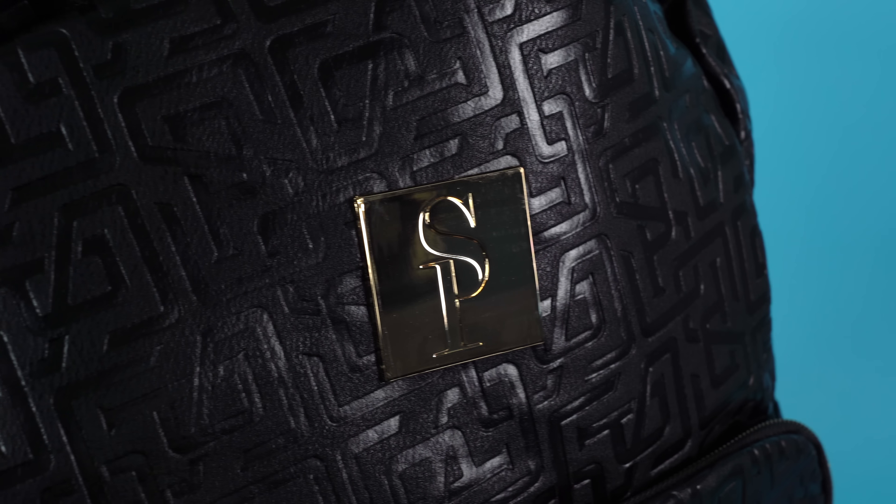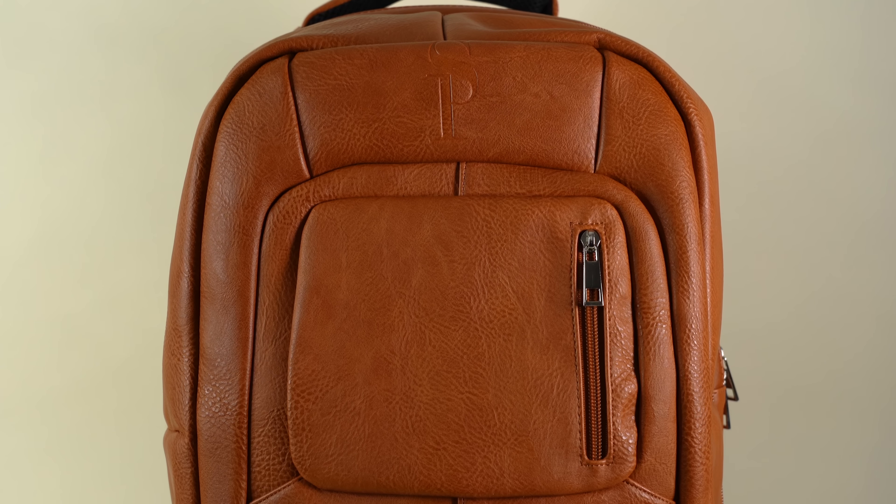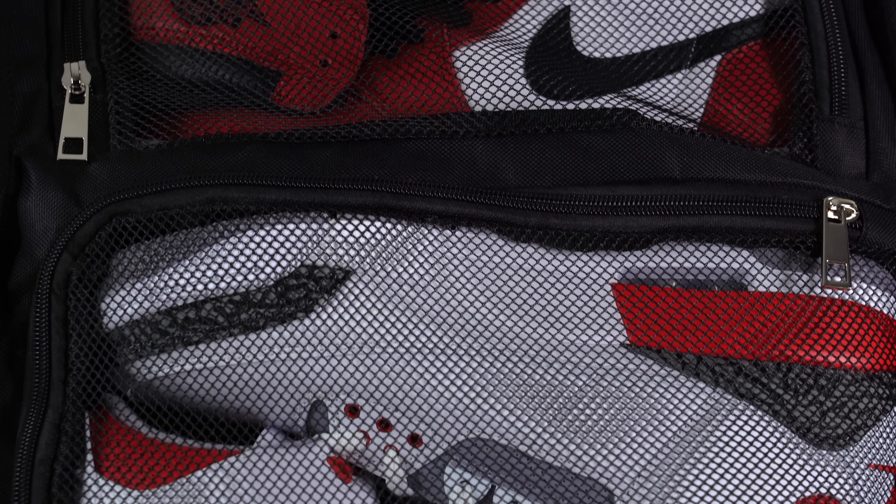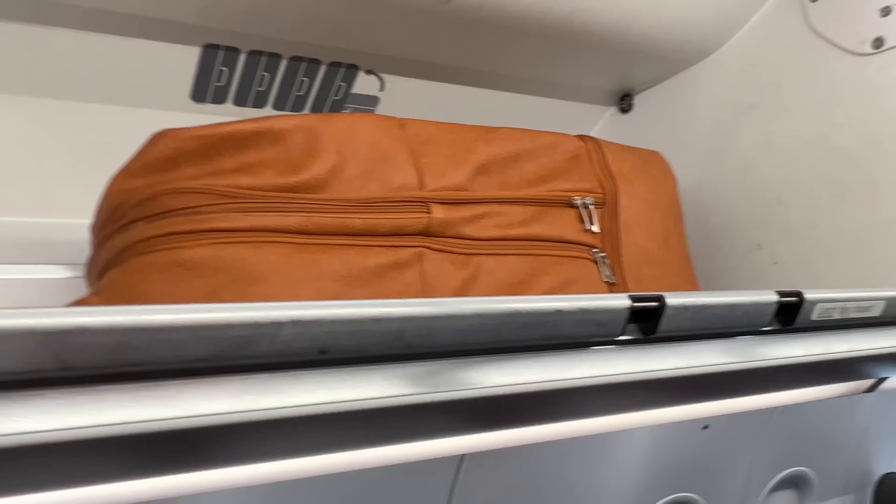But first, I want to give a huge thank you to the sponsor of today's video, SoulPremise. SoulPremise makes some of the best bags out there, and they're all specifically designed to carry your sneakers in style and safely. SoulPremise bags are TSA approved, which means you can bring them onto the airplane with you as a carry-on, rather than having to check them underneath the plane, and you never know what's gonna happen to your expensive sneakers down there.